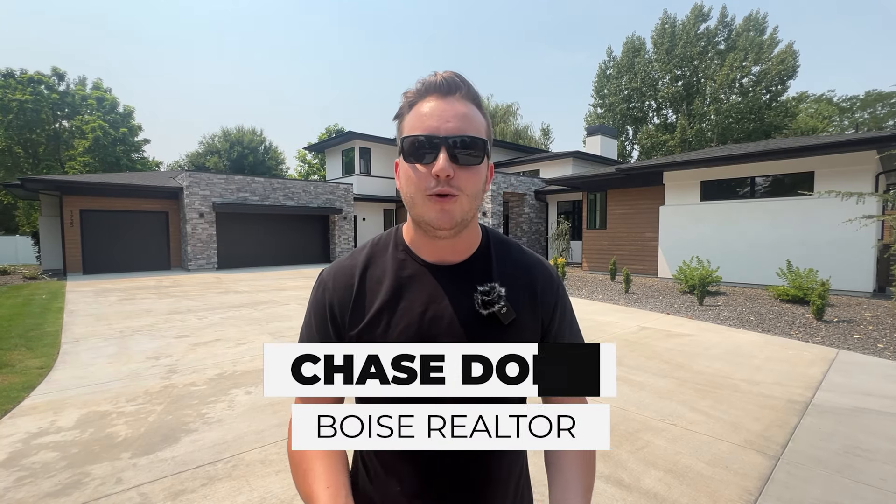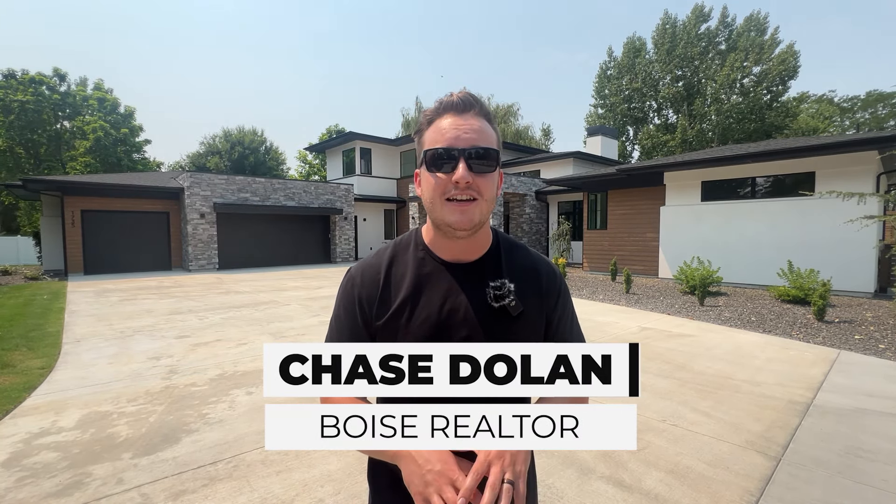What's up guys, I'm Chase Dolan, your Boise realtor, and today I am standing out here in north Eagle in front of this absolutely gorgeous new construction home built by Eco Builders. This is going to be a four bed, four and a half bath, just over 3,800 square feet. It's got a big three-car garage, a balcony, a ton of great outdoor space, an outdoor kitchen, a pool, and you're on a lot that is just under one acre. There's a lot to love about this one, so I'm excited to show you — let's start heading in.